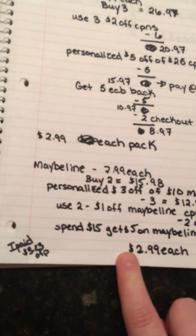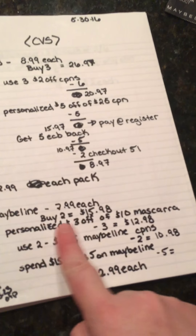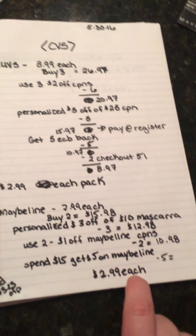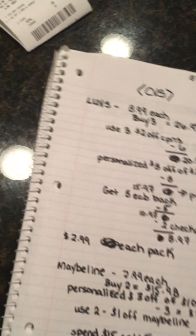For me, I rolled over my ECBs from the other day, so I only paid $3.23 out of pocket for this, and then I got $5 back. So really good — can't beat that.